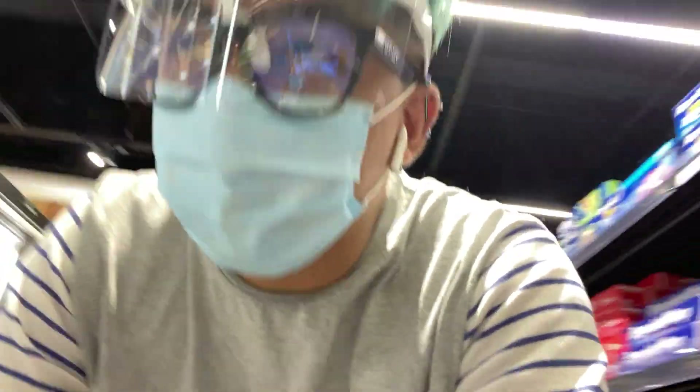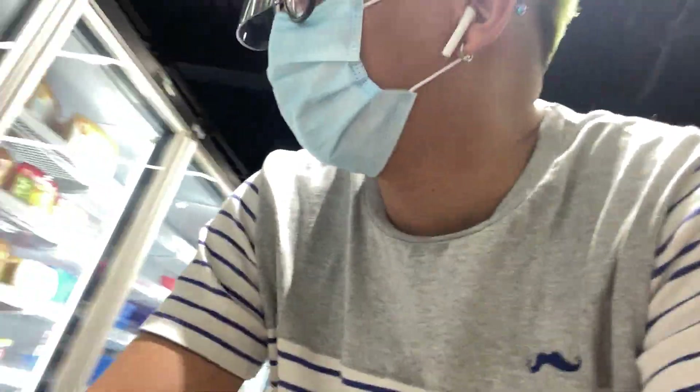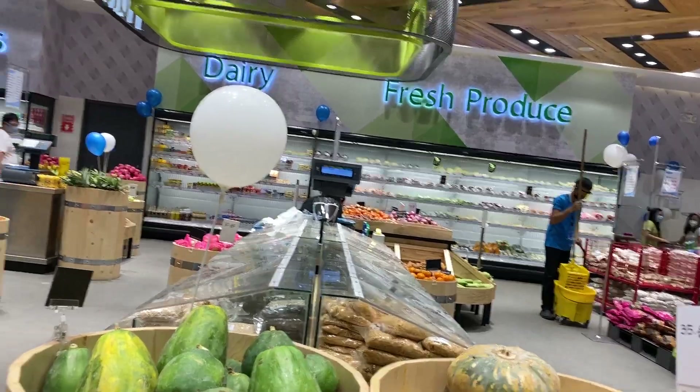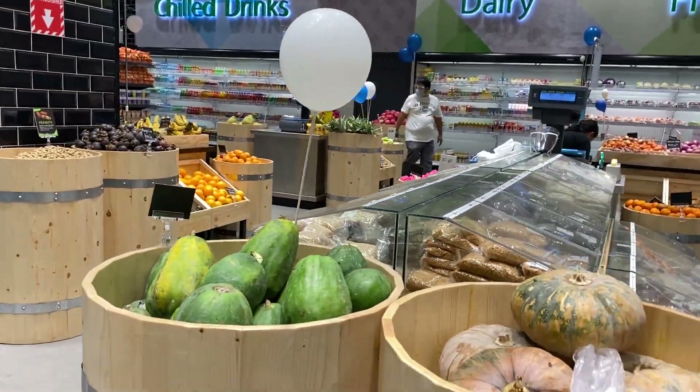Hello guys, I'm going to show you some of the ice creams — the organized ice cream section — hot dogs, and vegan food. And guys, there's more inside: there's seafood, poultry, meat products, dairies, and chilled drinks.